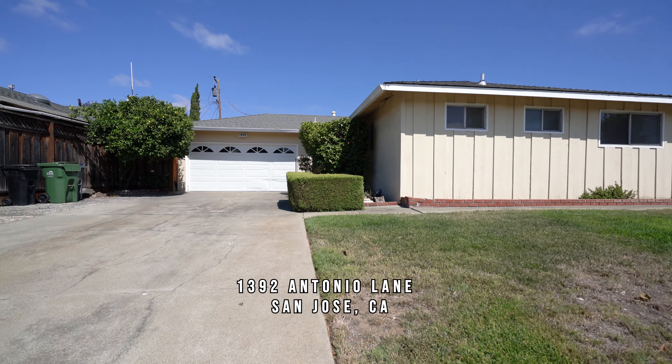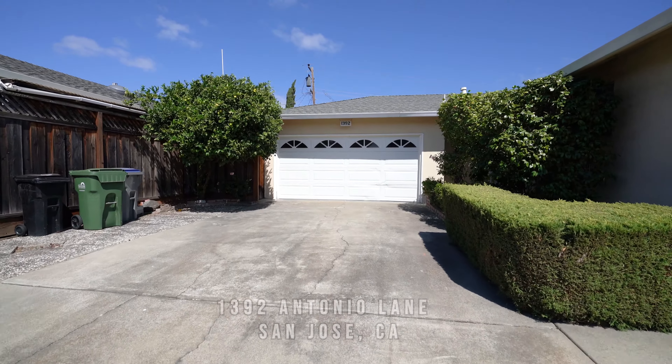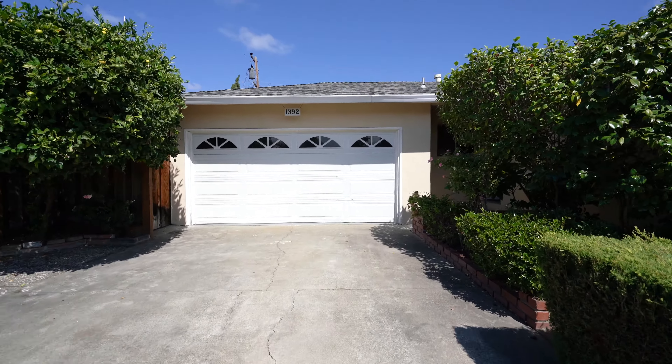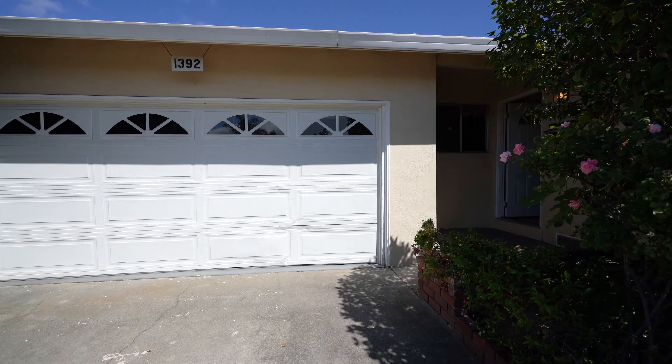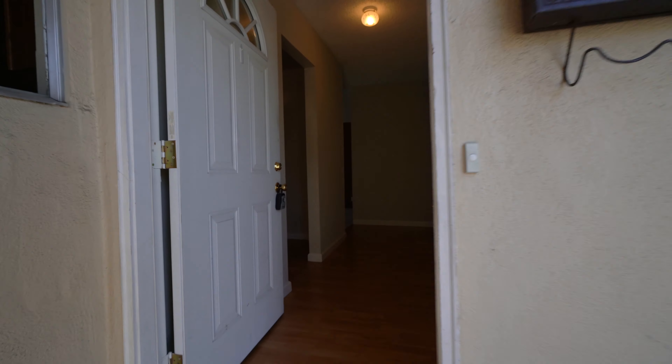Welcome to 1392 Antonio Lane in San Jose, taking a look at a 3 bedroom, 2 bath, single family home for rent. Let's take a look.